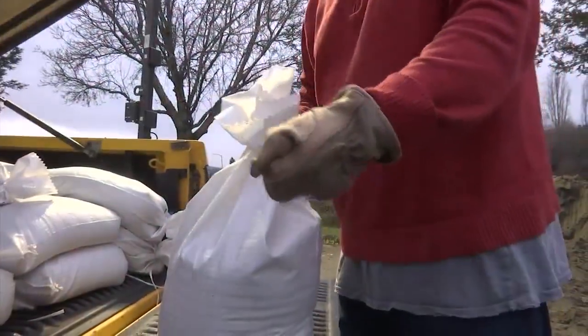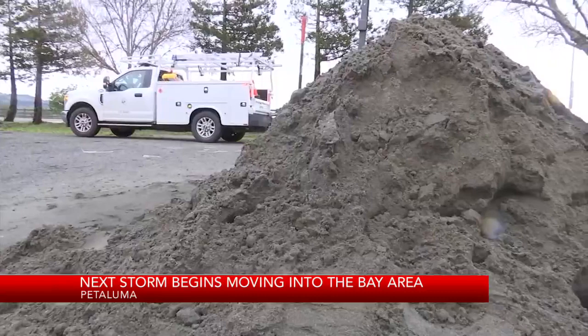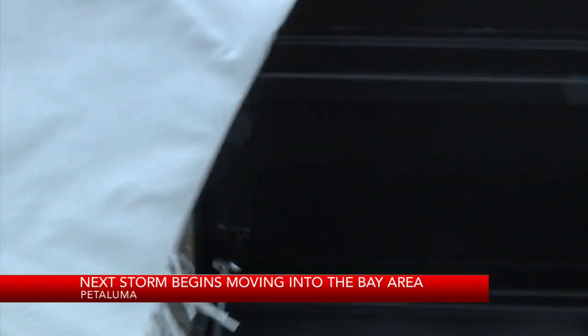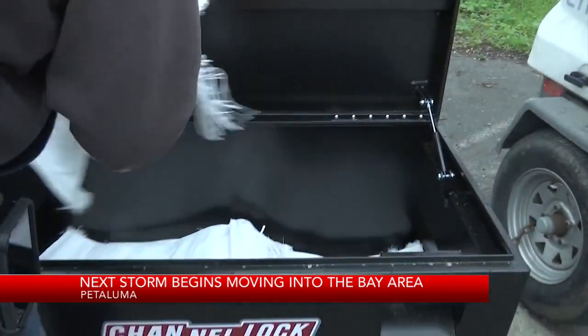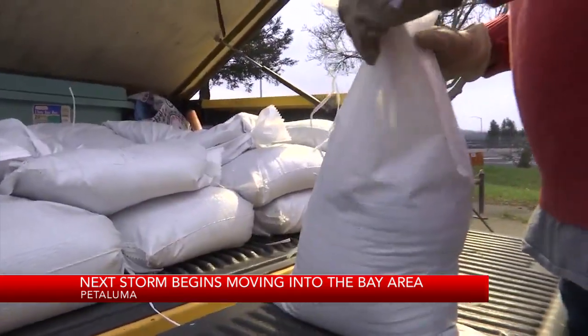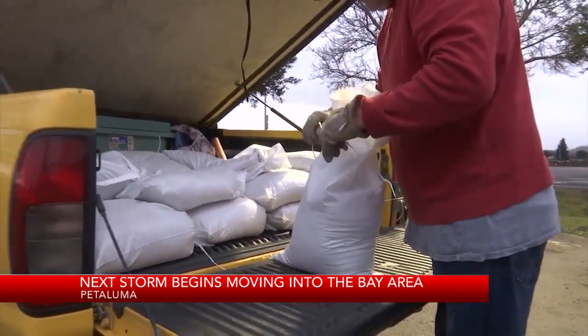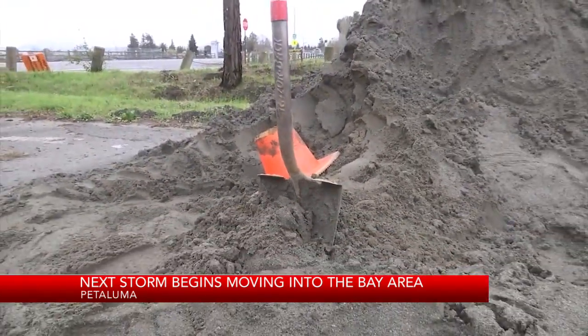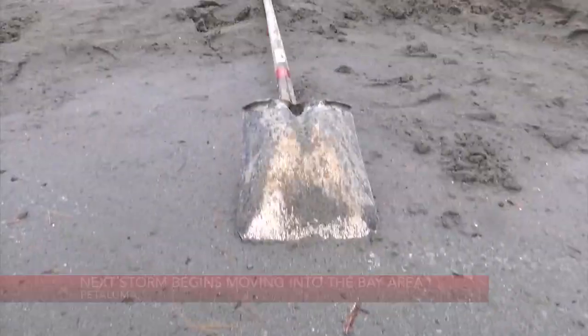People are preparing for this rain, and cities like Petaluma are setting up sandbag distribution sites ahead of the upcoming weather conditions. All you have to do is show up — the city will provide the bags and a shovel, and you just fill them up. A Public Works employee tells me they are constantly checking these sites and there will always be enough supply.